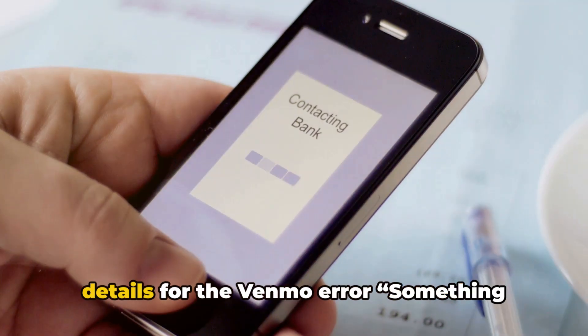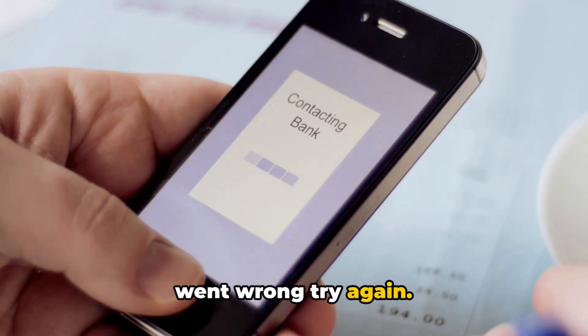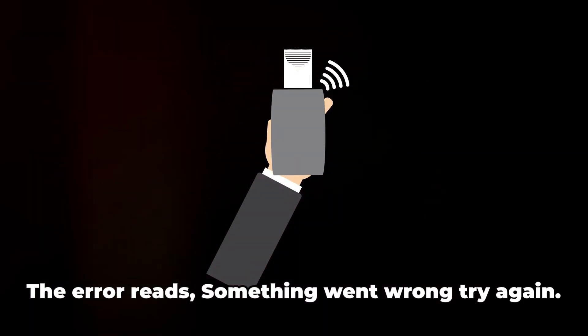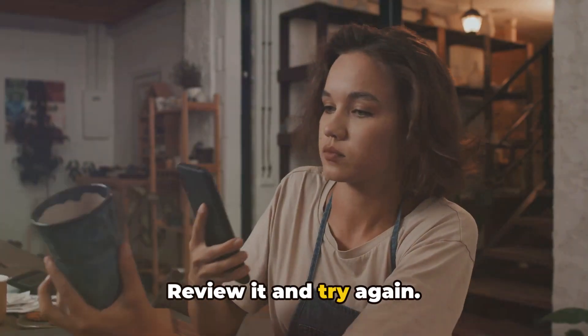In this video, we will share the details for the Venmo error: 'Something went wrong, try again — there's a problem. Review it and try again.'